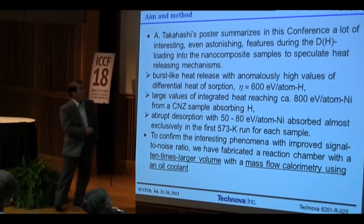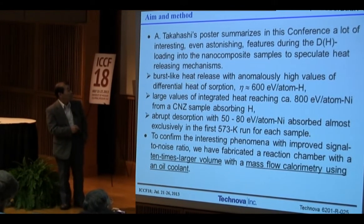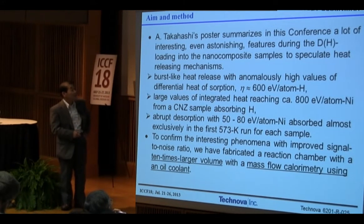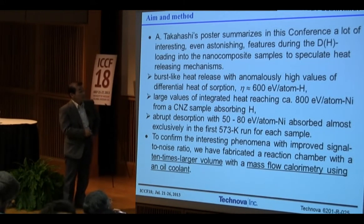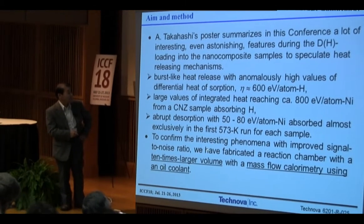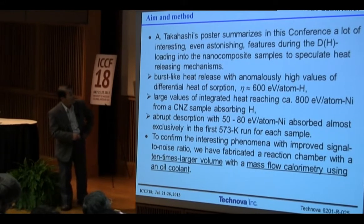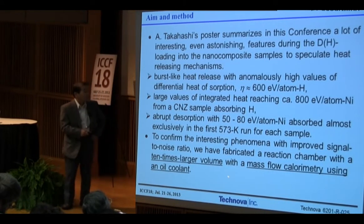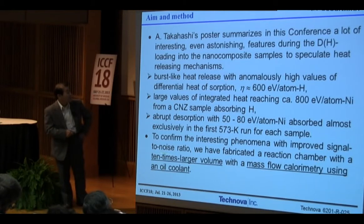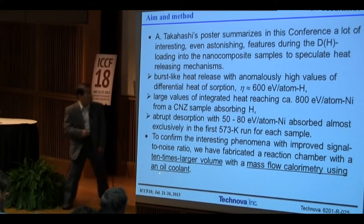To confirm these interesting phenomena, we improved the system to fabricate a reaction chamber with a 10 times larger volume, and with a mass flow calorimeter using an oil cooler.